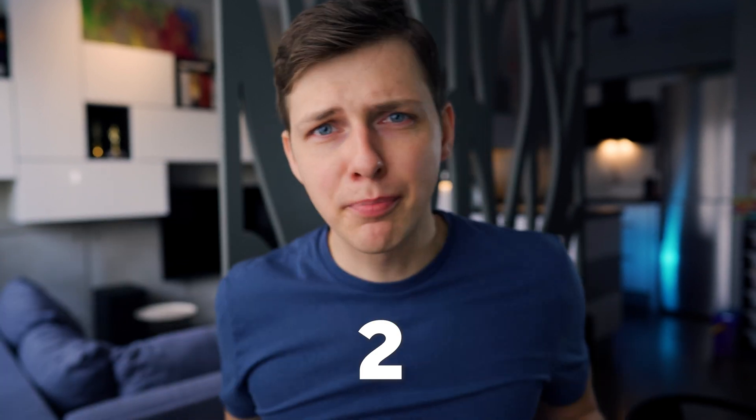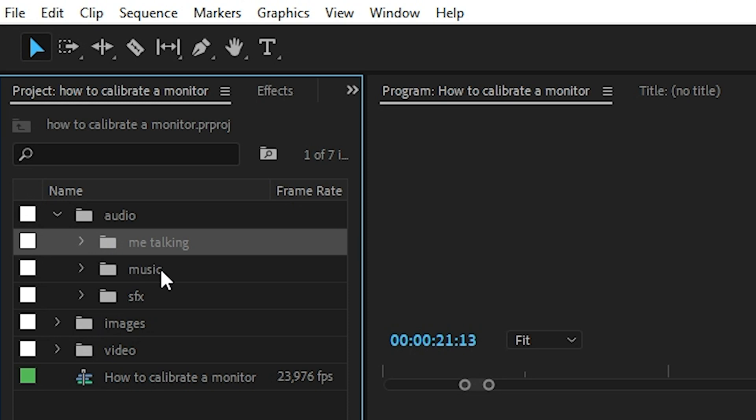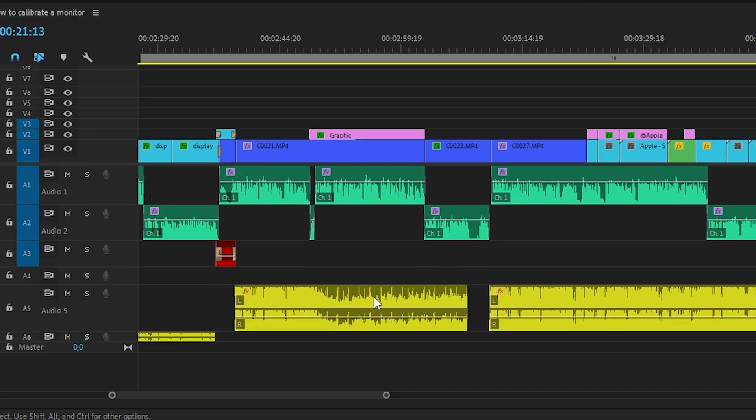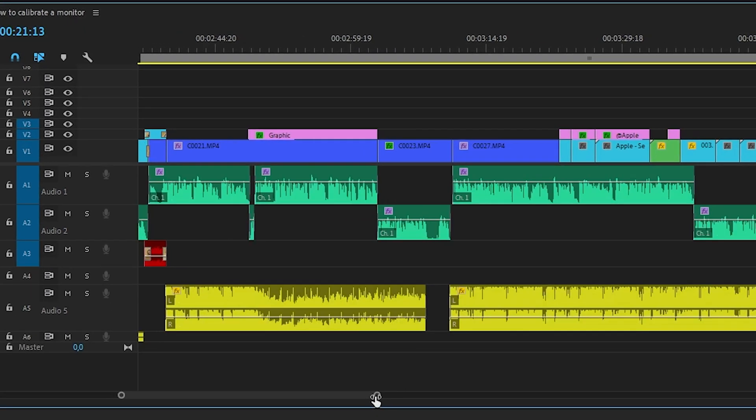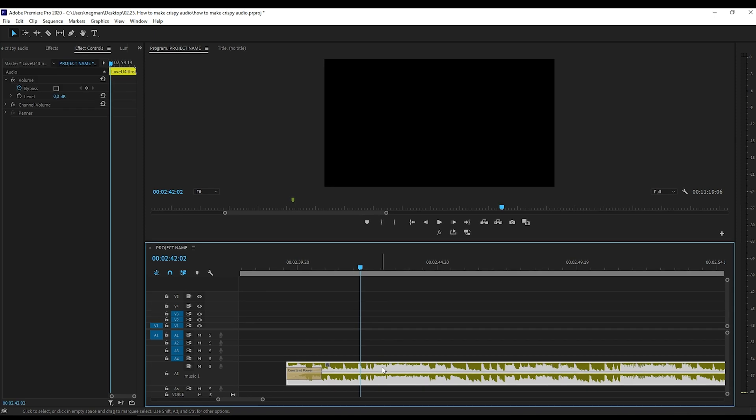Second tip. After importing your audio to Premiere Pro — voice, music, sound effects — and putting them on the timeline, remember: if you want to tell the viewer a story, never make your music or sound effects sound louder than your voice. Your voice is more important. Nobody wants to make the extra effort of struggling to understand what you're saying with loud music in the background. If you're not sure, just mute the music or decrease the level to minus 15 or minus 18 decibels.